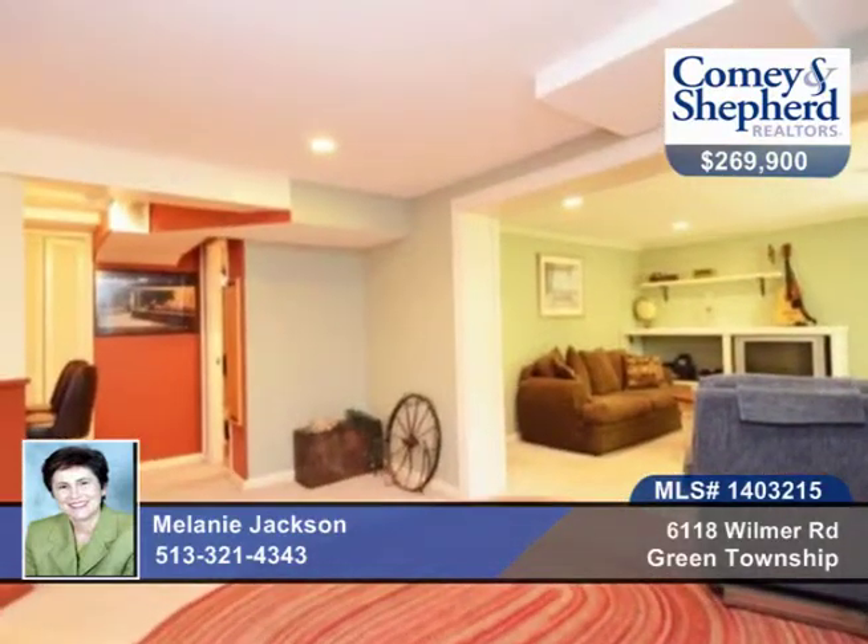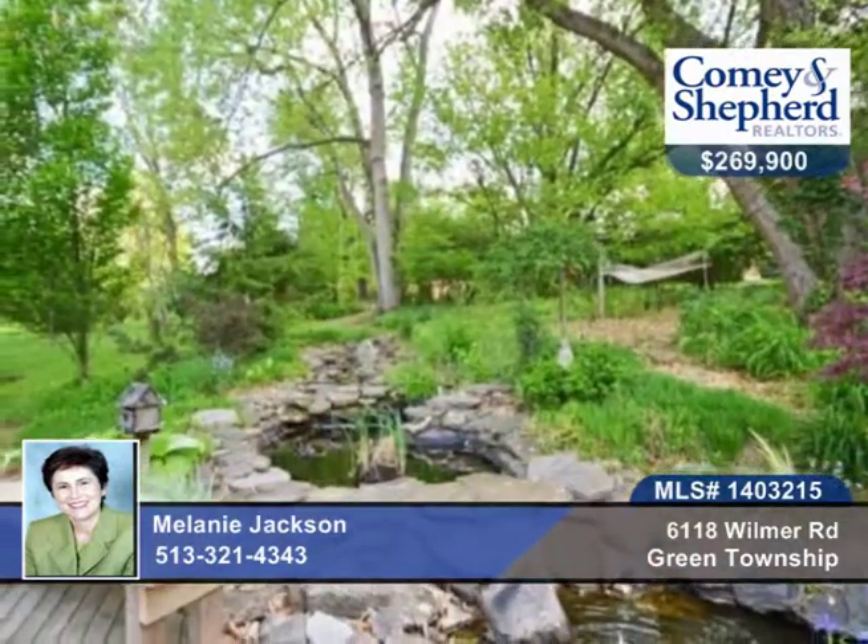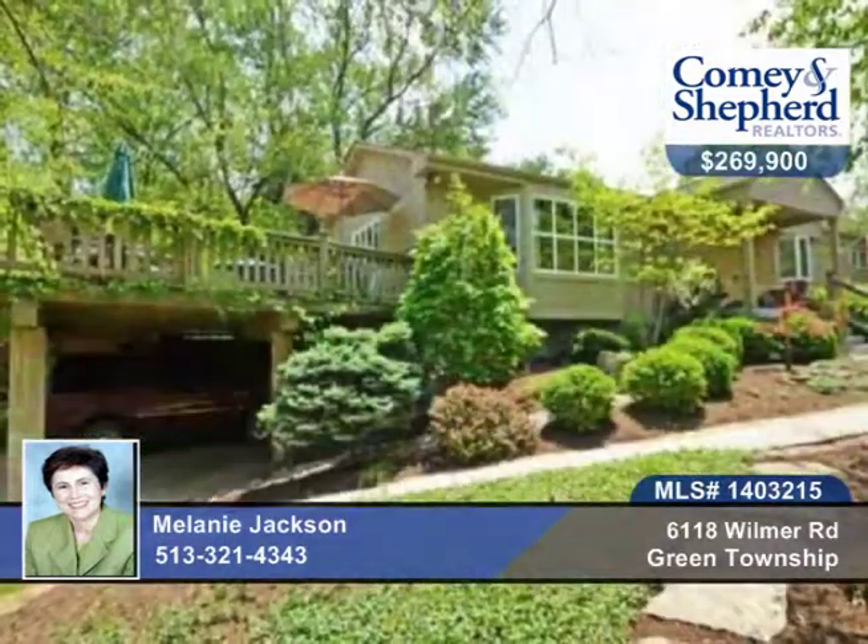Master bath and hall bath have been updated. There are so many more updates in this four-bedroom, two-bath beauty. Call Melanie to learn more.